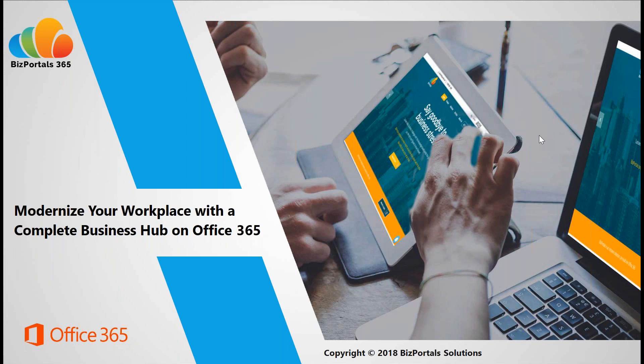An Office 365 intranet truly modernizes your workplace and provides your employees with a comprehensive and deep set of tools that simplify and drive your day-to-day information sharing, collaboration, and productivity. More simply put, it can be your one-stop tool for company-wide communication and collaboration, document management, project management, HR and employee management, workflow and forms automation, employee self-help tools, and much more — all fully built within one intranet solution with a single easy-to-use interface to be your complete business hub.